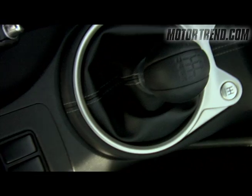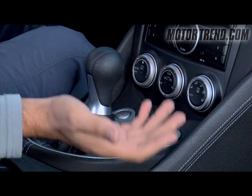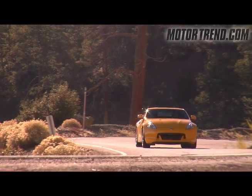One of the coolest features on the new Z with the six-speed manual is what Nissan calls Synchro Rev Match. If you're downshifting, say from third to second, it'll automatically blip the throttle and match the engine speed to the gear.